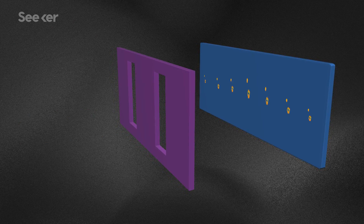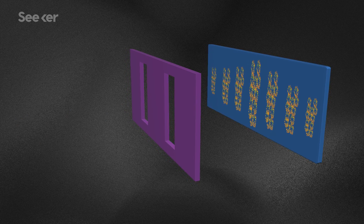But then — hold onto your hats here — you uncover both slits and fire the photons again, not as a wave. You'd expect to see two lines on the back sheet like with the cheese balls, but no. You see an interference pattern, even though the light shouldn't be behaving as a wave. It's almost like the photons know where the other photons are going to end up before they've gotten there — like they're connected to each other on some level we can't understand.